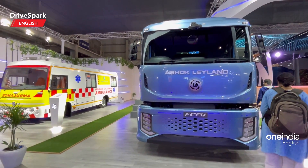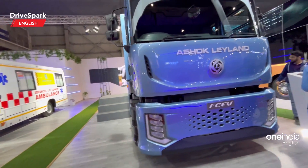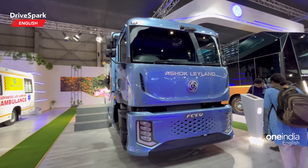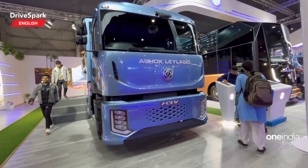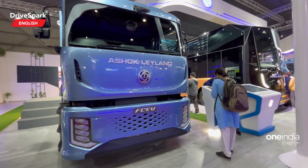What this is, is a fuel cell electric vehicle. Fuel cells are also becoming very common. However, the mass acceptance of fuel cells is yet to be established in the world. Ashok Leyland is trying, and this is one of their trucks featuring hydrogen technology — a fuel cell electric vehicle.